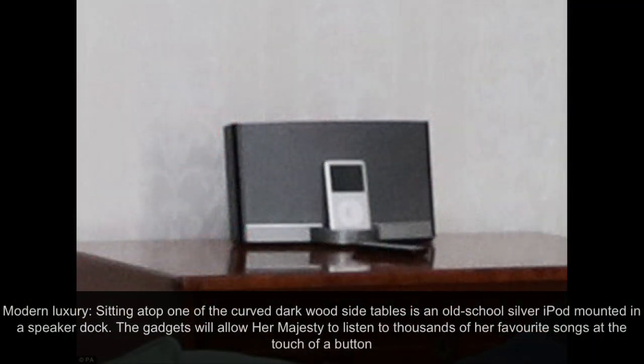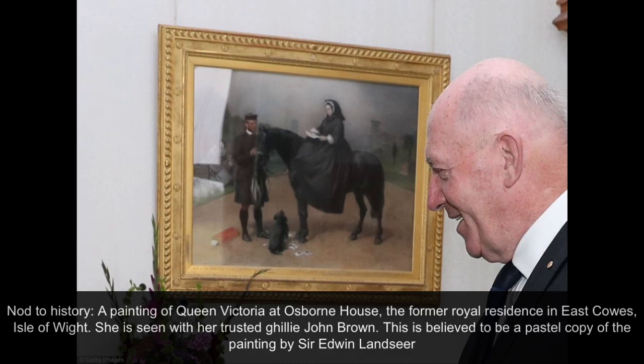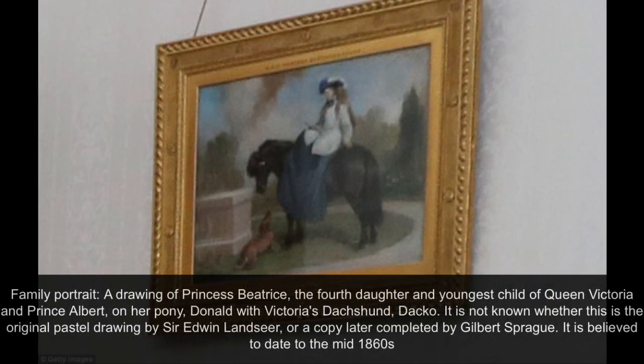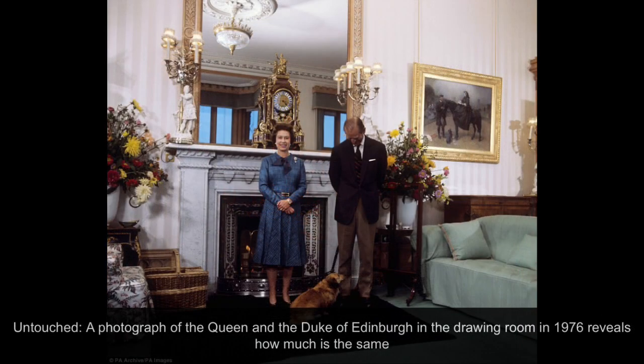The Queen is still using an old-style iPod. Much of this room remains largely unchanged.